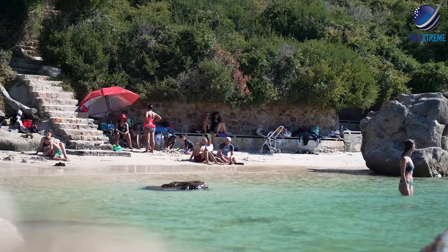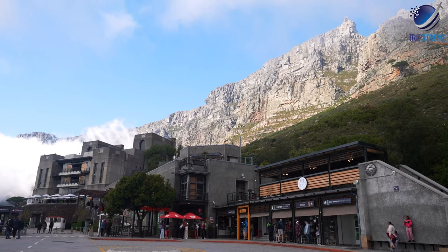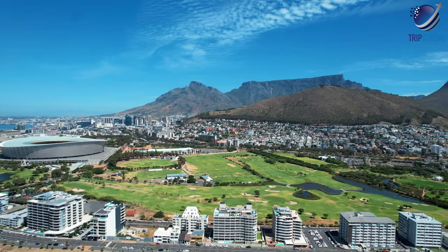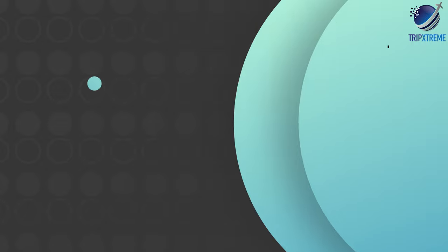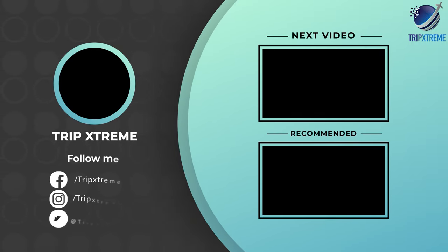And there you have the top 10 rated attractions and things to do in Cape Town. Did you like what you saw? Let us know in the comments below. Share this video with your friends and don't forget to subscribe to our channel for more fantastic travel guides. Check out more videos on South Africa in our South African Travel Guide playlist. That's all for now — until next time.